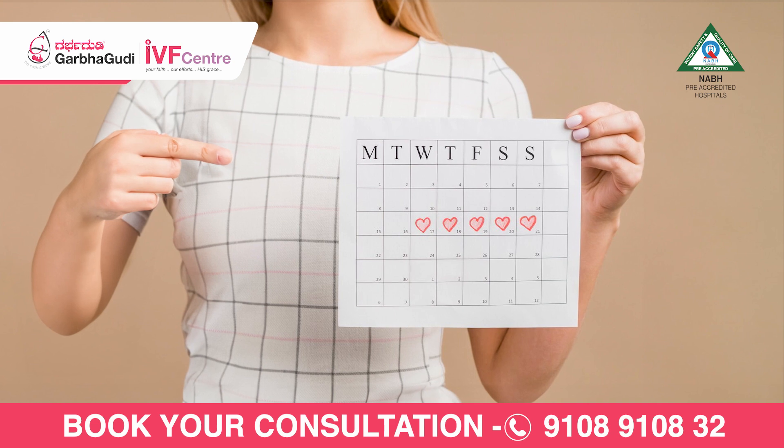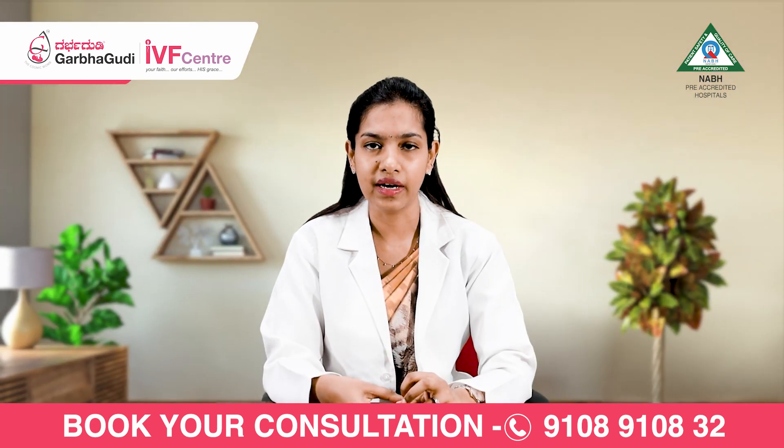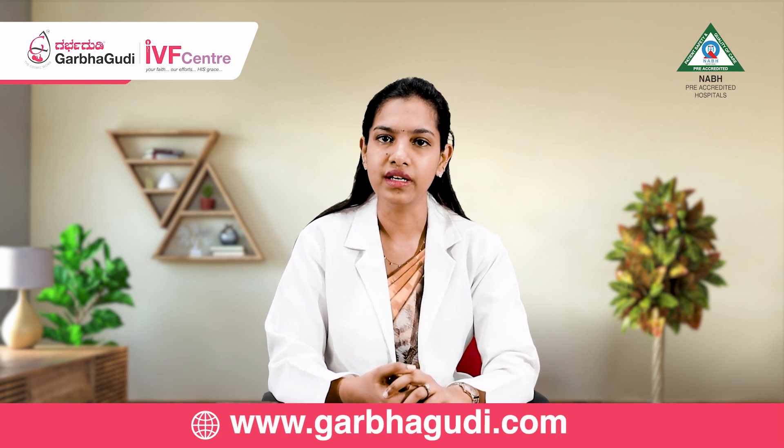And on day 21 of a cycle, when you are having regular menstrual cycles, if you check the hormone progesterone and it is found to be more than 3 nanograms, this is also a sign that ovulation has already occurred.